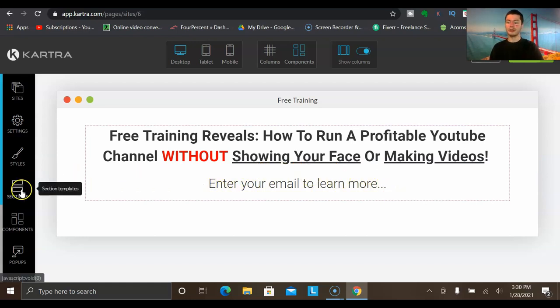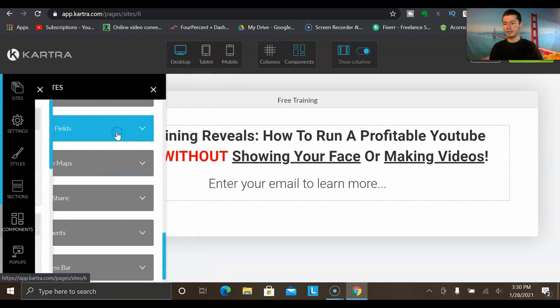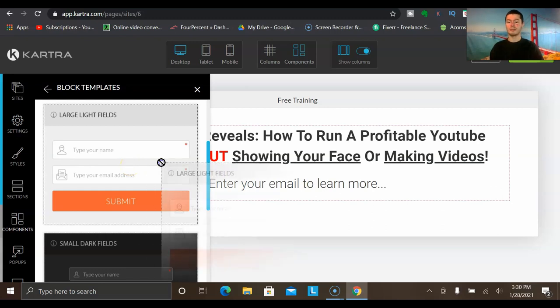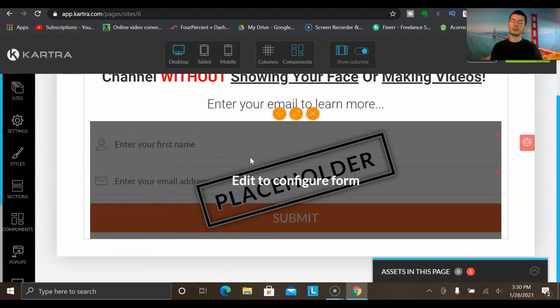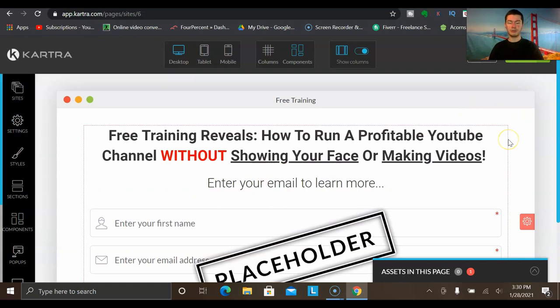Then I'll go back to Components, click on Opt-In Fields, and place a section where people can enter their name and email to learn more. If you want, you can remove the first name option and just ask for the email — that will create more opt-ins. This is how you build out a nice capture page. When you start sending traffic, before they go right to the offer, they come to this page, enter their email, and these are people you can follow up with down the road — building your email list, which is very beneficial for the long term.